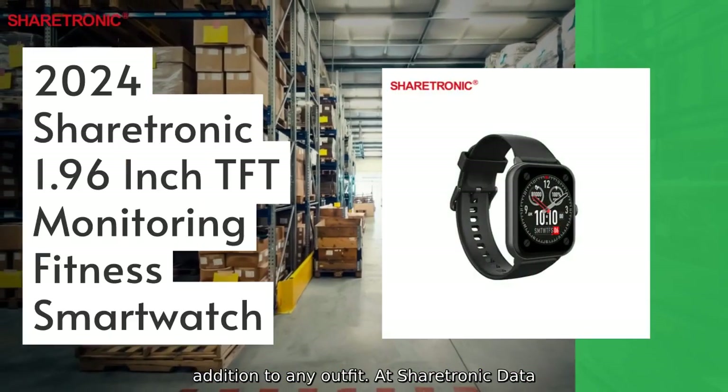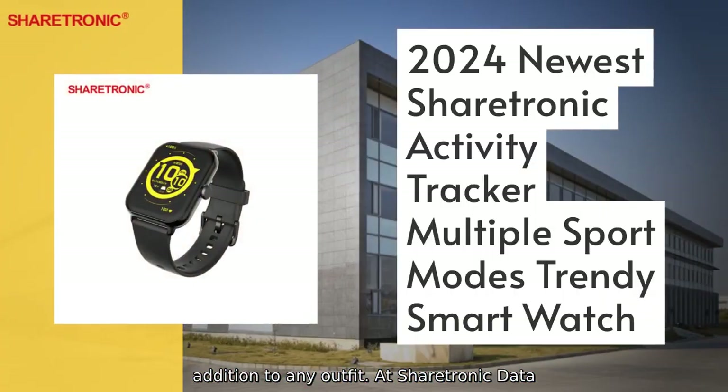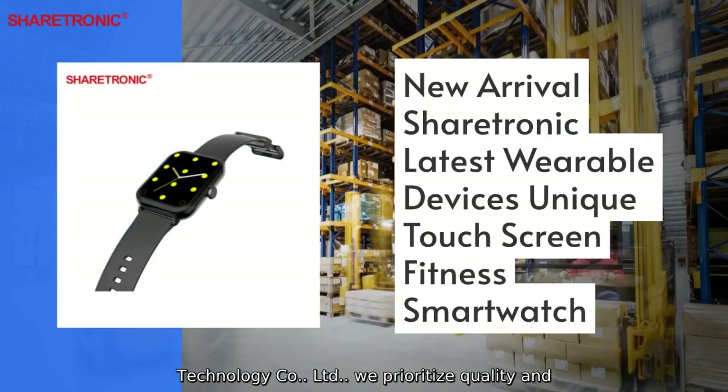At Shertronic Data Technology Company Limited, we prioritize quality and innovation.